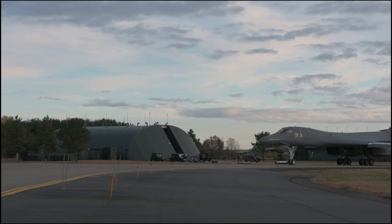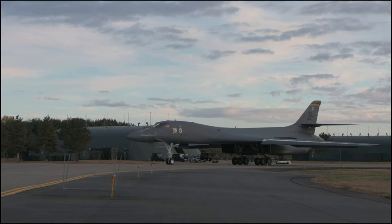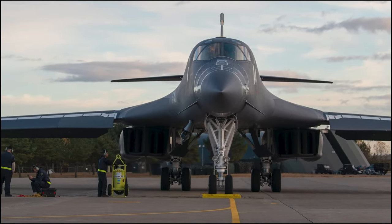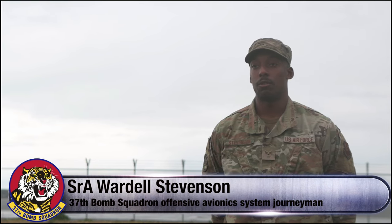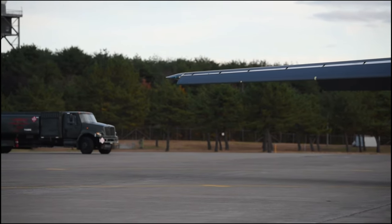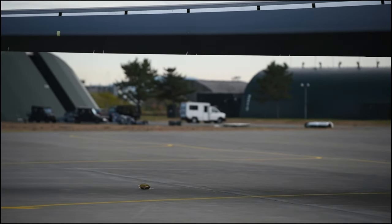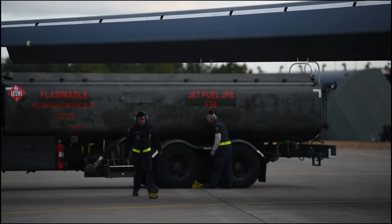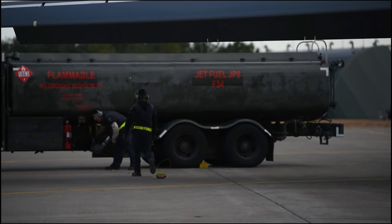A B-1B Lancer assigned to the 37th Expeditionary Bomber Squadron conducted a hot pit refueling during exercise King Sword 23 at Masawa Air Base, Japan, to support Pacific Air Forces training efforts with allies, partners, and joint forces, and strategic deterrent missions to reinforce the rules-based international order in the Indo-Pacific region. King Sword 23 is the latest in a series of joint bilateral field training exercises designed to increase combat readiness and interoperability of the Japan Self-Defense Force and U.S. Forces.